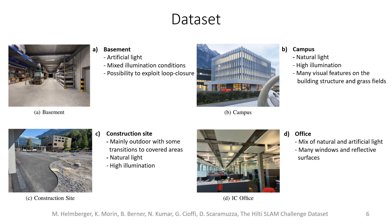We have sequences recorded in a basement with artificial light, in a campus with high illumination and natural light, in construction sites with a mix of indoor and outdoor areas, and in an office environment.